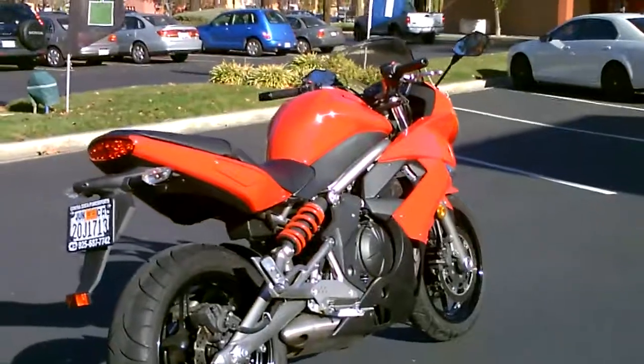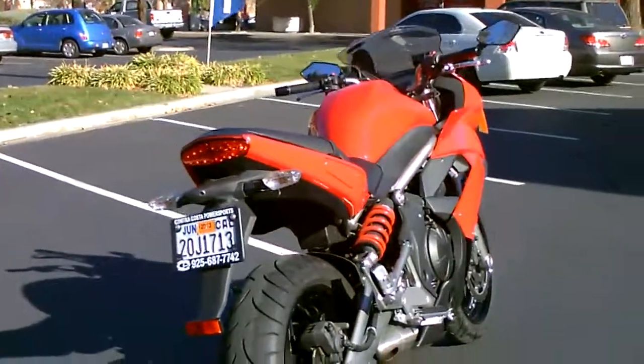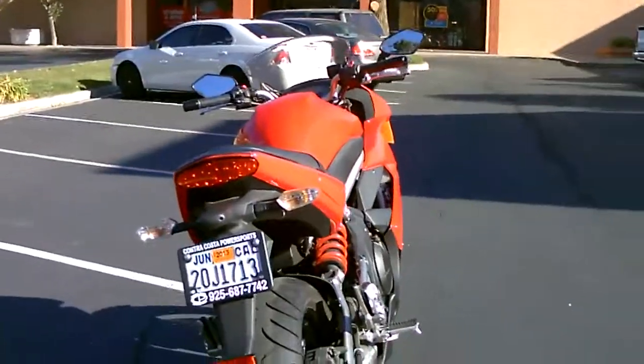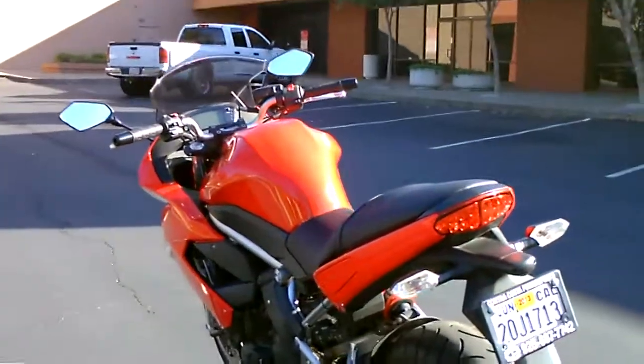Tubeless sport tires, beautiful six-spoke mag wheels. Fuel injection makes it start easy on a cold morning — you can take off right away and it runs beautifully.